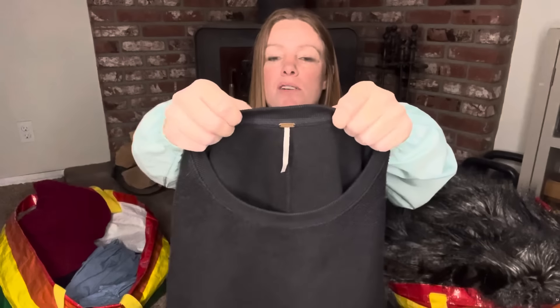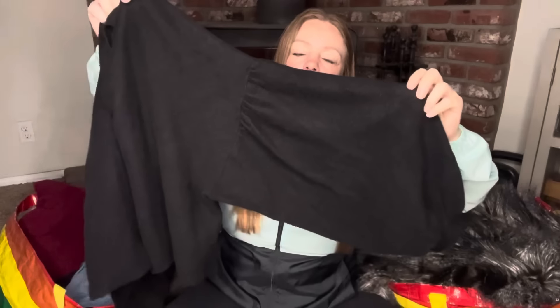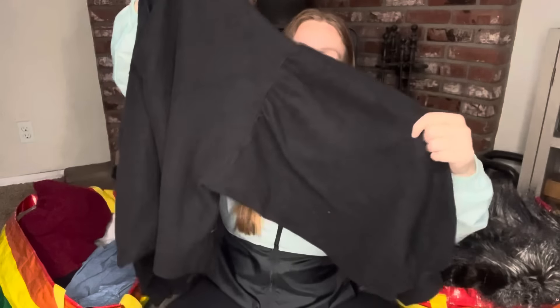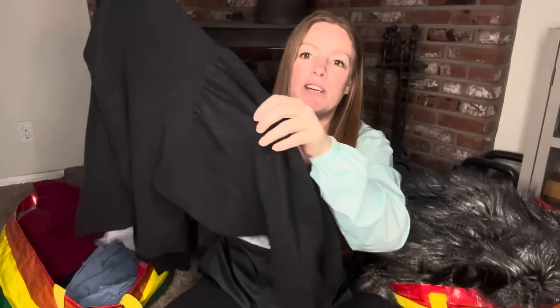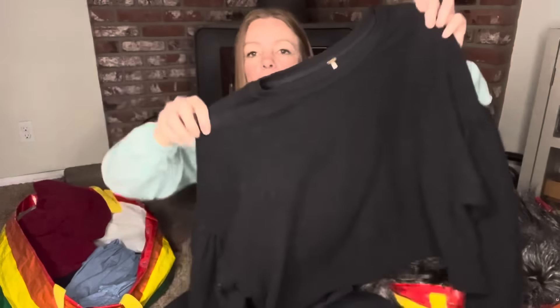Here's another Free People large — same person, same style — except this one has the most ginormous sleeves. Really adorable stock photos, kind of a boxier fit, not for me, but a good size. It has a terrycloth material, kind of like an inside-out sweatshirt. That one's probably $25 to $30.